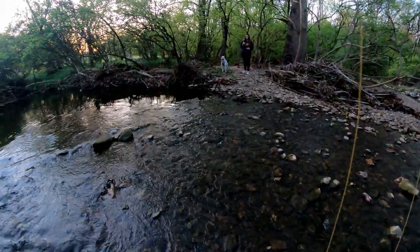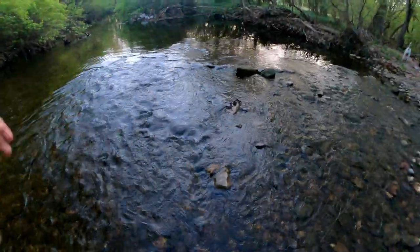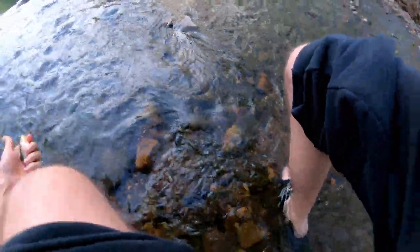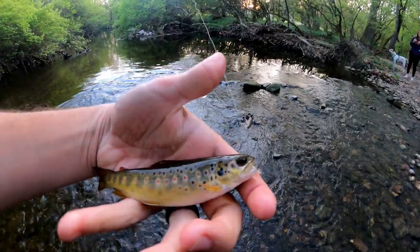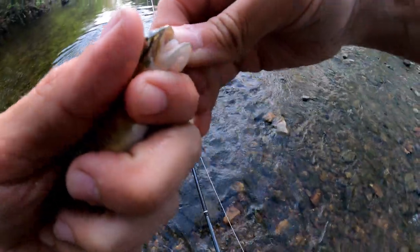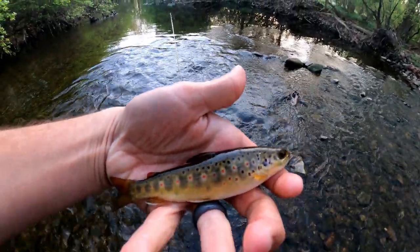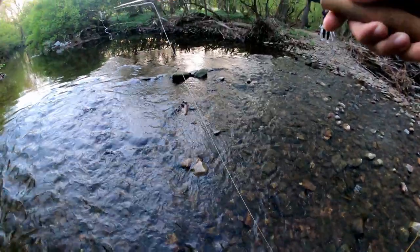Got one on the dry — there we go, right there in the corner of the mouth. What a pretty fish. Let's get that fly out of his mouth, there we go. Back to the depths. Oh yeah, I love a dry fly.